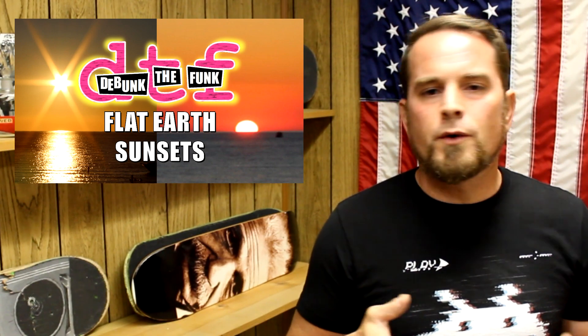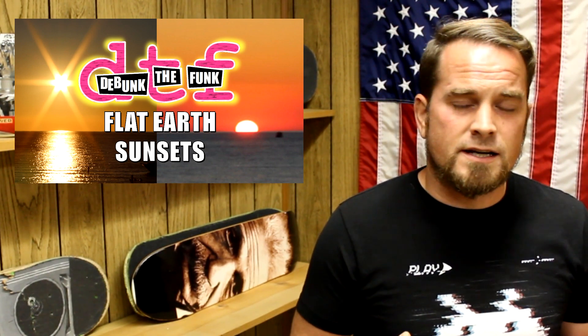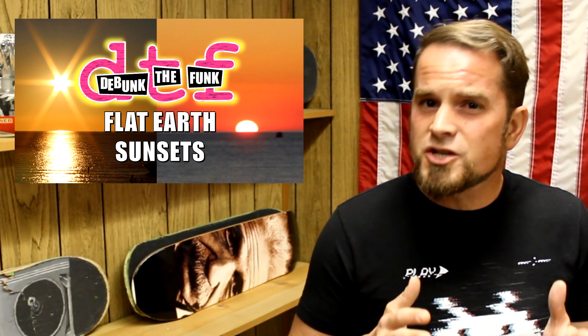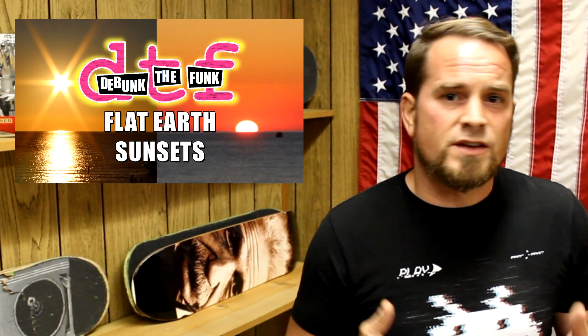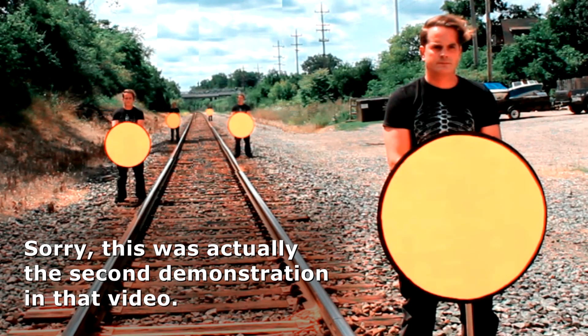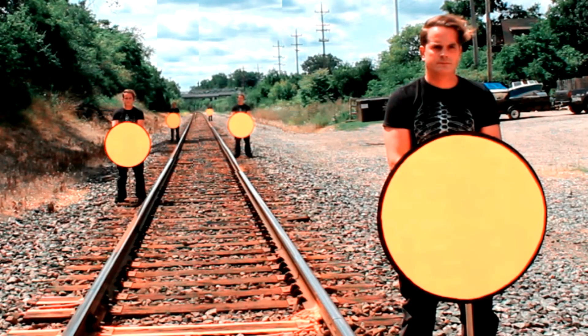In episode number one of Debunk the Funk, we were examining the Flat Earth idea, and how it has some very unsatisfactory and very much conflicting explanations as to what's happening when the sun sets or rises. I performed two demonstrations using a cardboard cutout representation of the sun. In the first demonstration, I stood on some train tracks with this sun — not recommended — and moved the sun away into the distance. In the second demonstration, I stood on a curved overpass as I moved away. These were not experiments, mind you, but demonstrations.